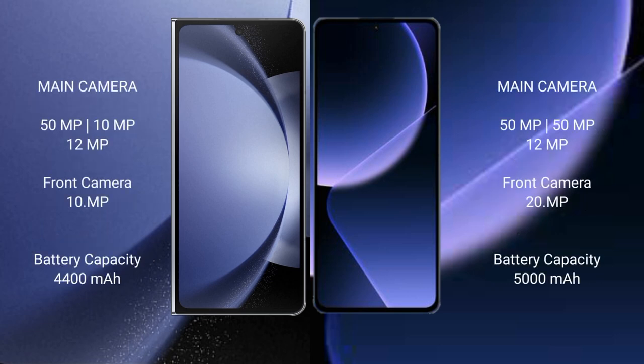Samsung Galaxy Z Fold 6 features a triple rear camera setup: 50MP, 10MP, and 12MP, with a 20MP front camera. Xiaomi 13T Pro also features a triple rear camera setup: 50MP, 50MP, and 12MP, with a 20MP front camera.